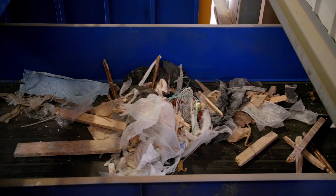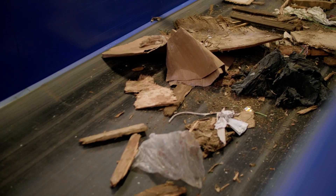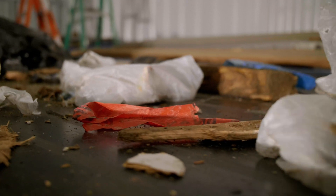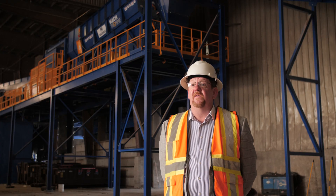It's good for the environment because landfill diversion is first and foremost. There's less and less space in landfills and materials are having to be shipped longer distances, adding to the carbon footprint. So the more that we can take out of the stream here, it can only help the environment.